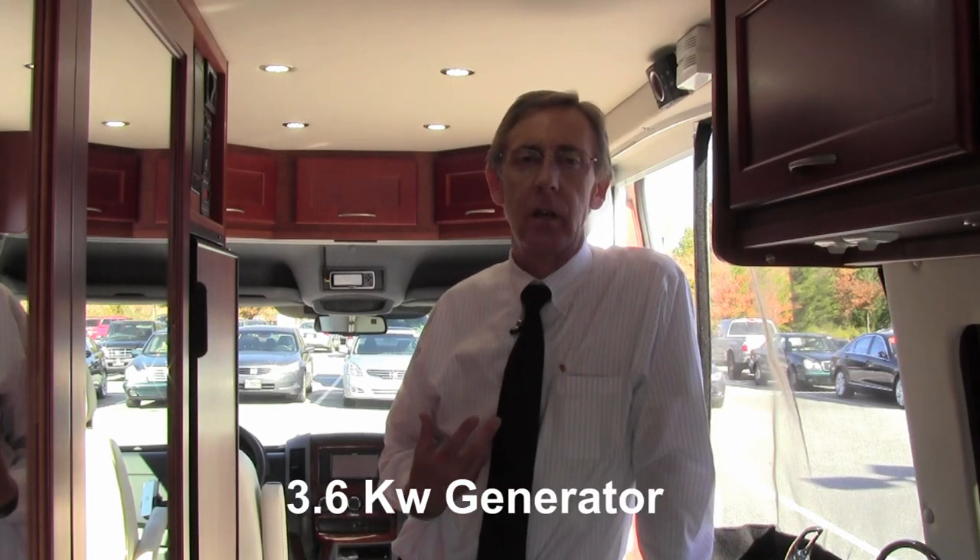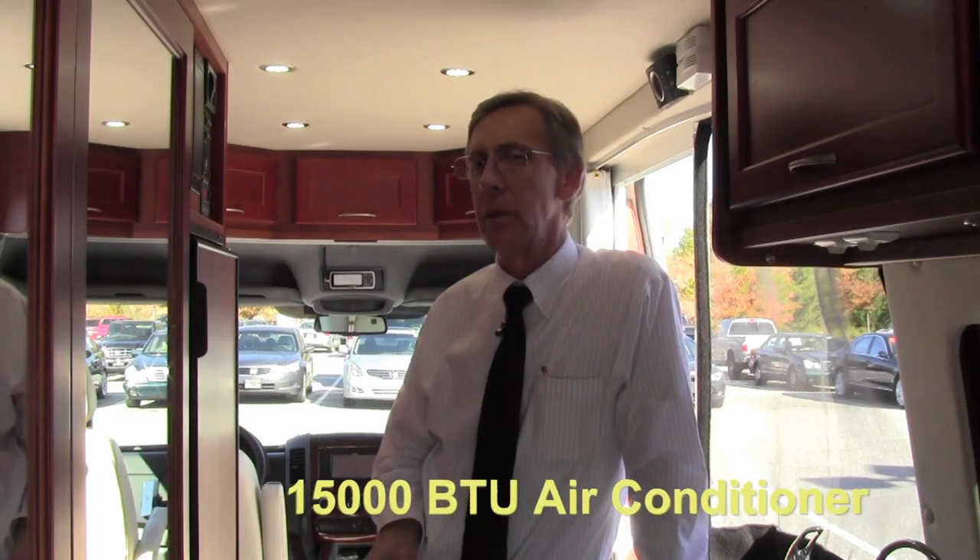There are many new and exciting features in the Sprint-O-Legend EX for 2012. It starts with the 3.6-kilowatt propane Onan generator. This is much larger than you would normally find on a Class B motorhome, but it allows us to power a 15,000 BTU high-efficiency air conditioner.